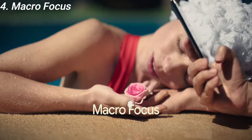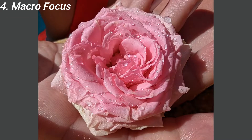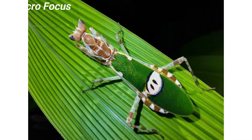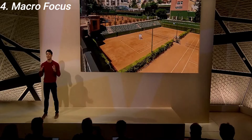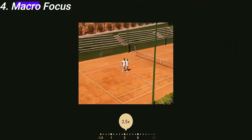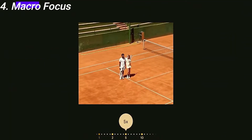Another new camera feature is Macro Focus. As the name suggests, you can now take close-up macro photos, and this feature uses the upgraded, 21% wider ultra-wide angle lens. Google has also increased the telephoto zoom range on the Pixel 7 Pro from 4x to 5x, and you can also do a 30x hybrid zoom.